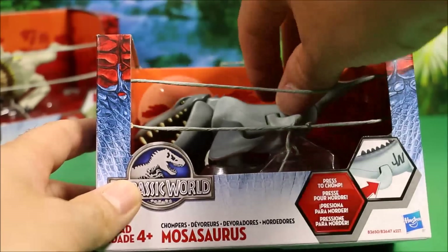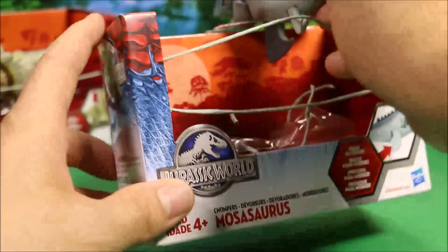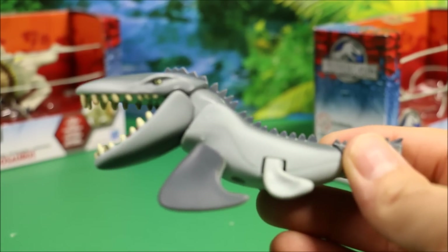Next we're going to take a look at the Mosasaurus. He's got the same cage on the front. Wow, this guy looks really cool. I like the Mosasaurus. I think he's my favorite out of all of these.